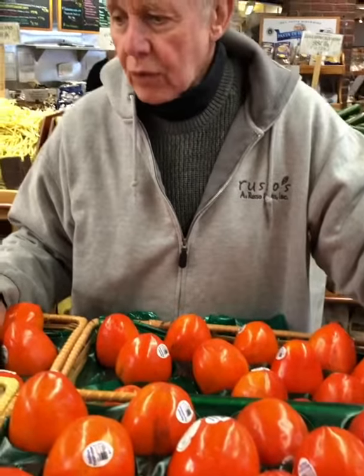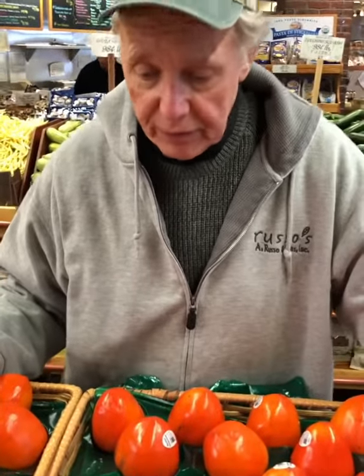Tony Russo, what are we looking at here? We're looking at a seasonal favorite, a family favorite too.